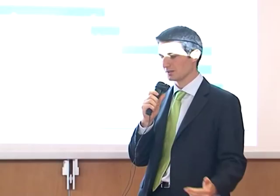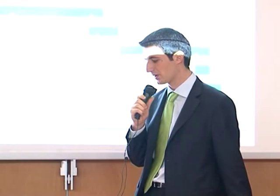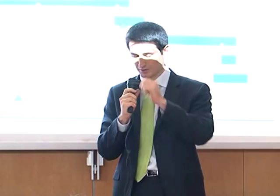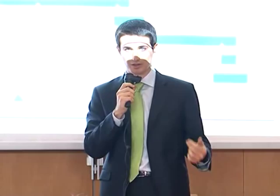I'll give the word to my colleagues of JECO team. We are the JECO team and our goal was to study super-adhesion properties in order to develop a new concept footwear sole in collaboration with Vibram. As a research-driven project, we divided our work into three main phases. During the first one, we analyzed the whole problem, trying to identify the stakeholders and their requirements, and we studied the state of the art in the footwear sole field.